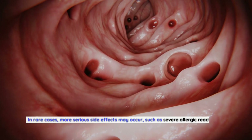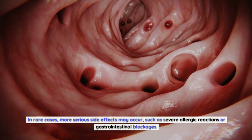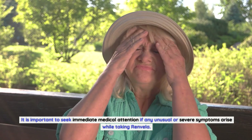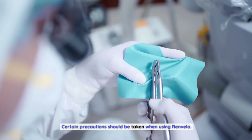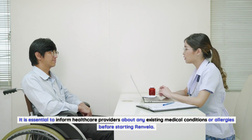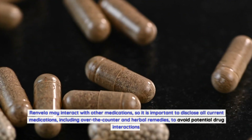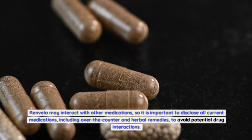In rare cases, more serious side effects may occur, such as severe allergic reactions or gastrointestinal blockages. It is important to seek immediate medical attention if any unusual or severe symptoms arise while taking Renvella. Certain precautions should be taken: inform healthcare providers about any existing medical conditions or allergies before starting Renvella. Renvella may interact with other medications, so it is important to disclose all current medications, including over-the-counter and herbal remedies, to avoid potential drug interactions.